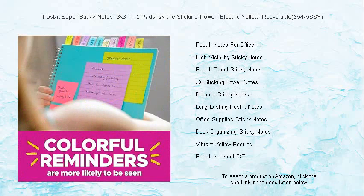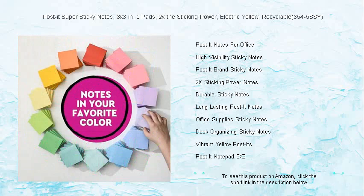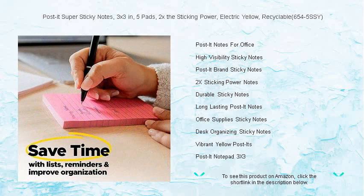They're perfect for jotting down reminders, to-do lists, or quick messages. And when you're done, you can feel good about your choice — these Post-it notes are fully recyclable, supporting both your organizational needs and the environment.